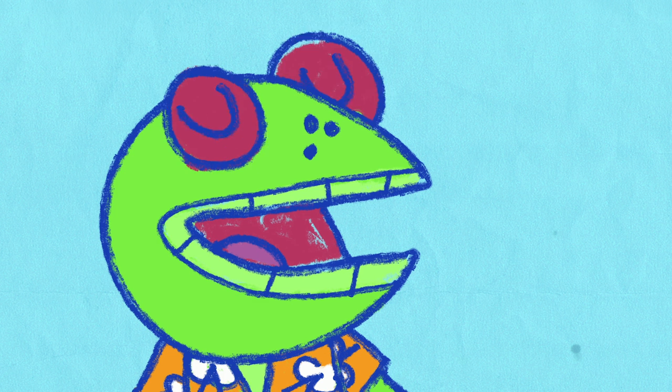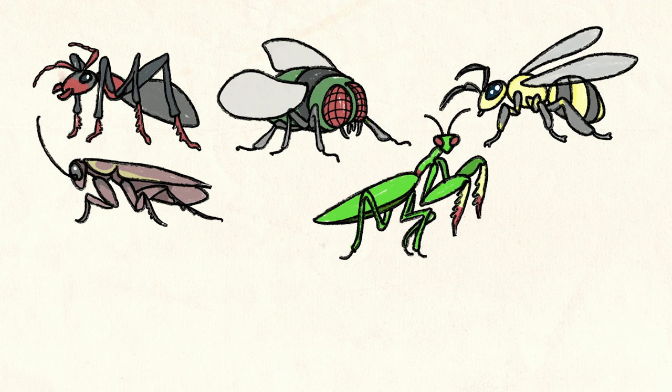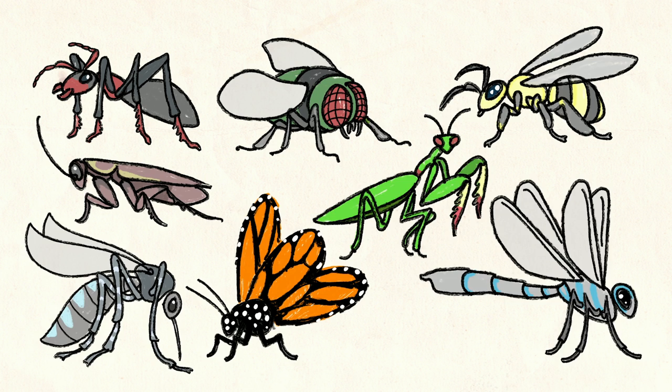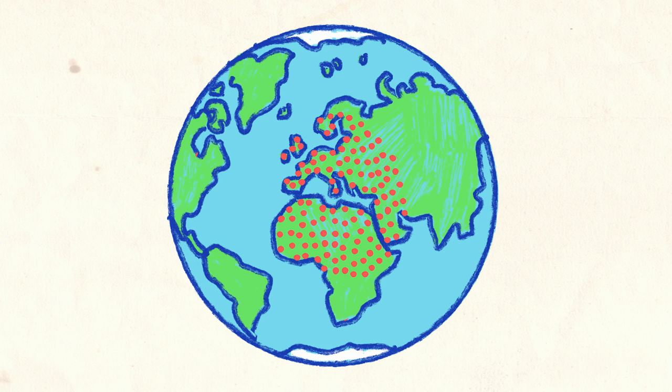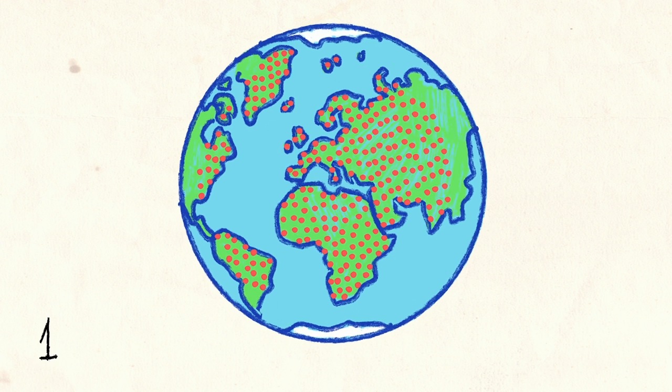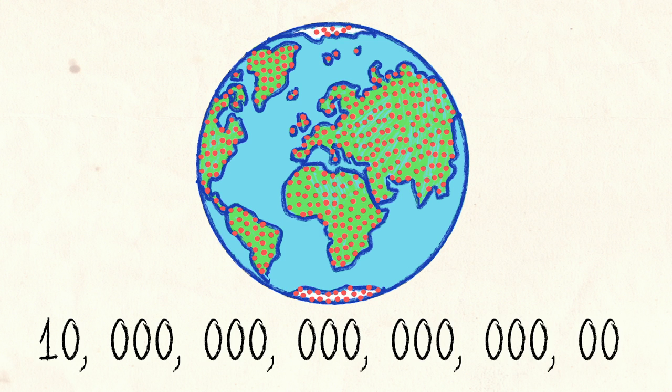Some common insects include ants, flies, bees, cockroaches, mantises, mosquitoes, butterflies, and dragonflies. And there are more insects on planet Earth than any other type of creature. At any given time, there are around ten quintillion of them. That's a lot of zeros.